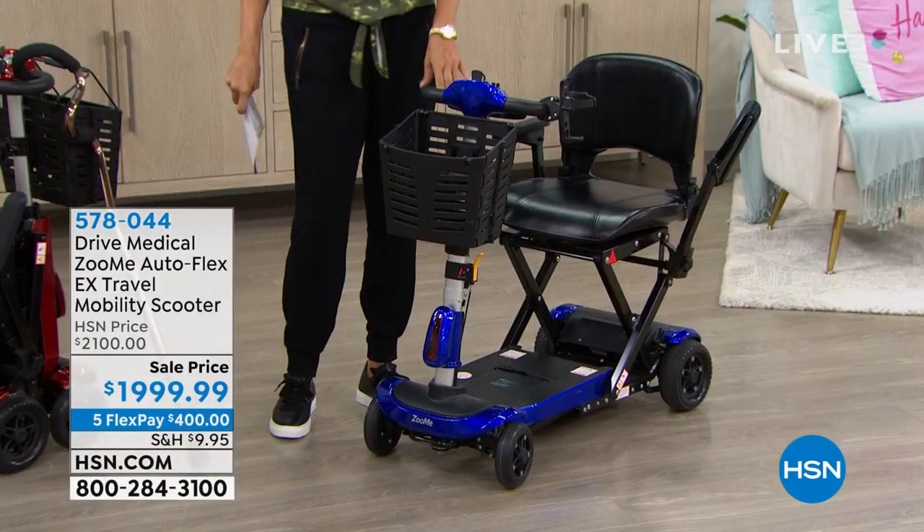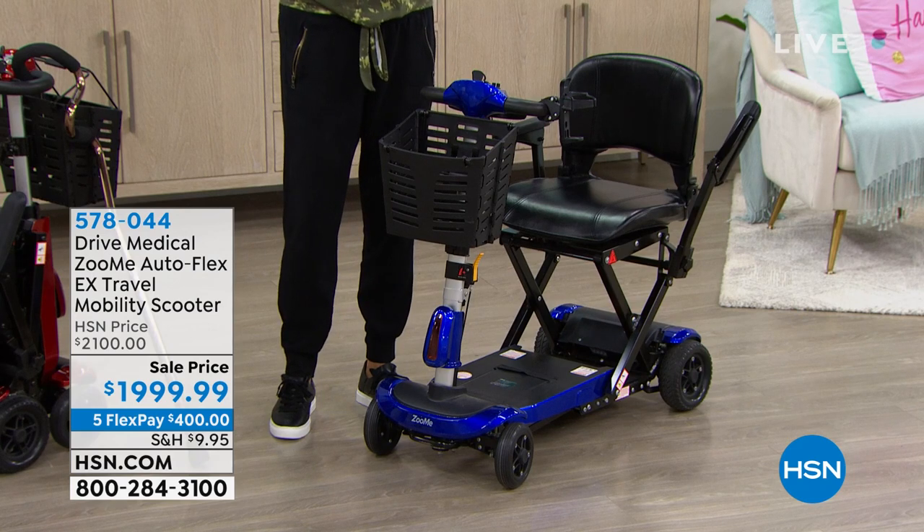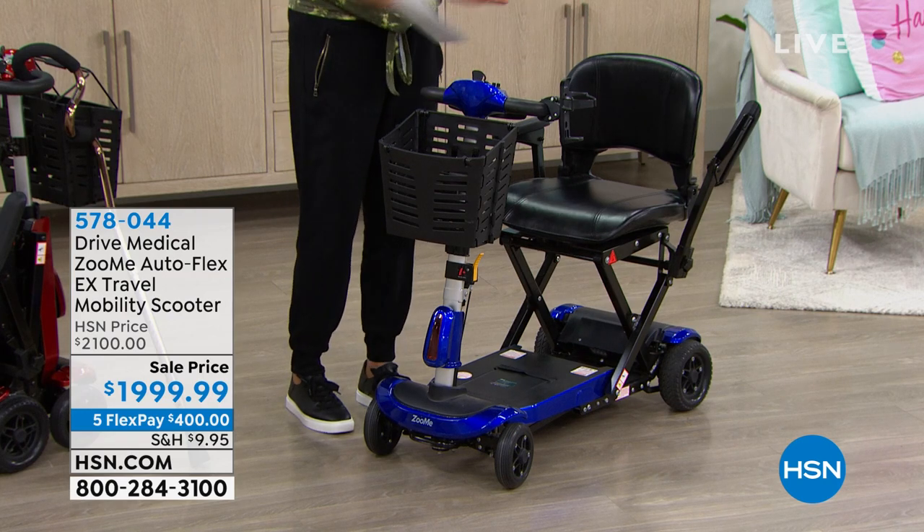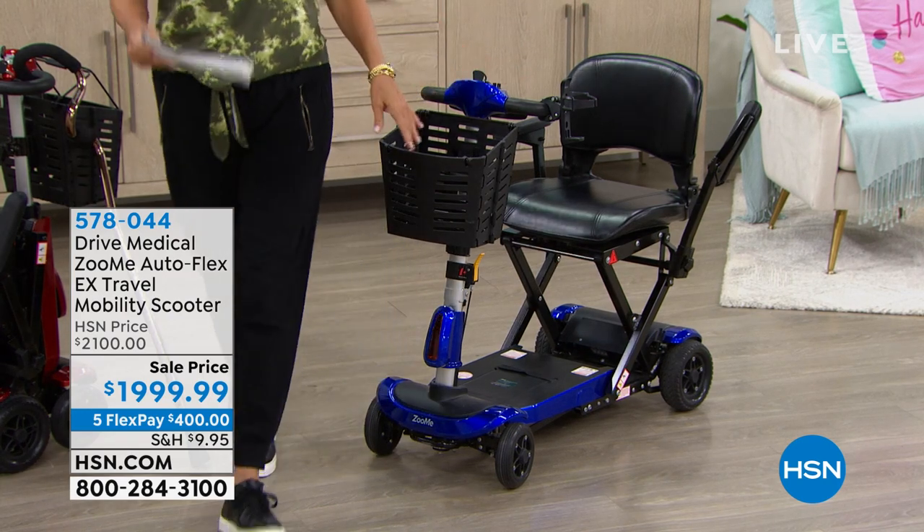We've got this on VIP financing for you. What I love so much about this product is the auto fold. It doesn't even require you to lift it or collapse it to put it into a vehicle. We'll get to that in a moment.